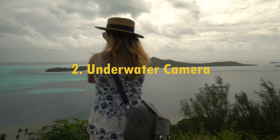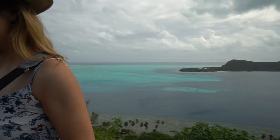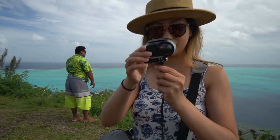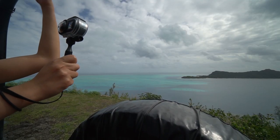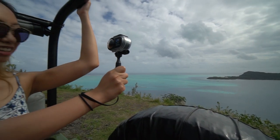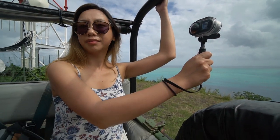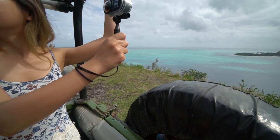Next on the list is a camera with underwater casing. We took a Rylo 360 camera and a GoPro Hero and both of those came with separate adventure cases. That way if you decide to go snorkeling, scuba diving, or even on a jeep safari tour like we are here, your camera is protected.